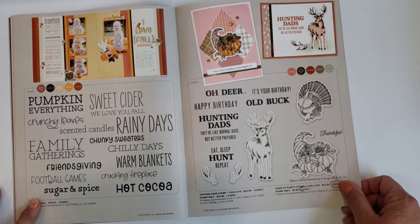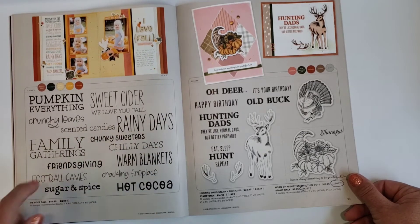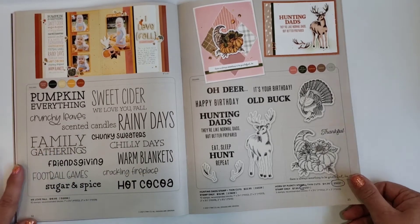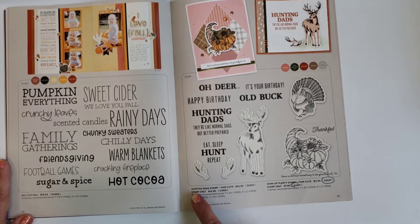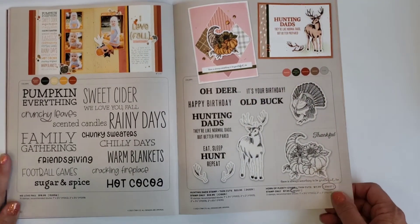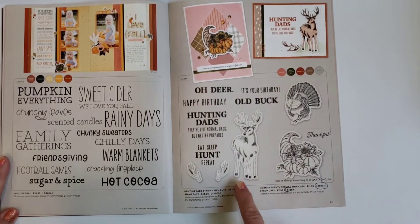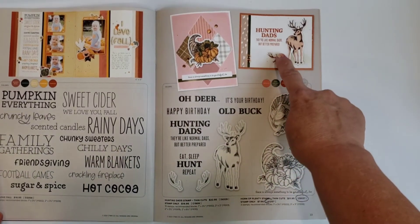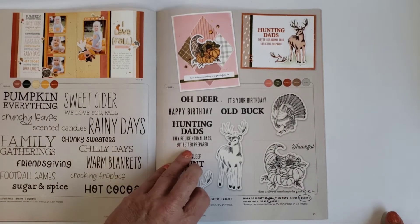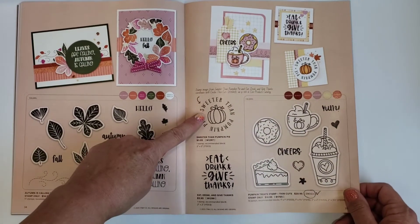This is a cinnamon set with all kinds of fun fall elements: pumpkin, sweet cider, scented candles, rainy days, chunky sweaters, warm blankets, crackling fireplace, hot cocoa, football games, and family gatherings. There's also a hunting dad stamp — it's a lot about hunting but doesn't have to be, like 'Oh dear, it's your birthday, you old buck.' There's also a small Horn of Plenty stamp and a Fall/Autumn is Calling set in small M-size stamps.